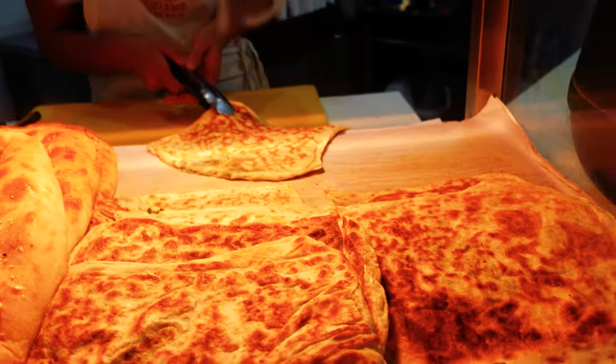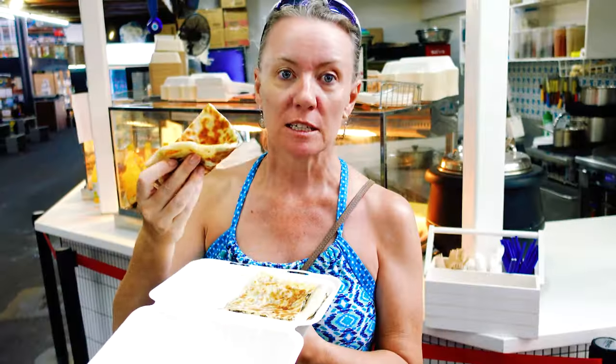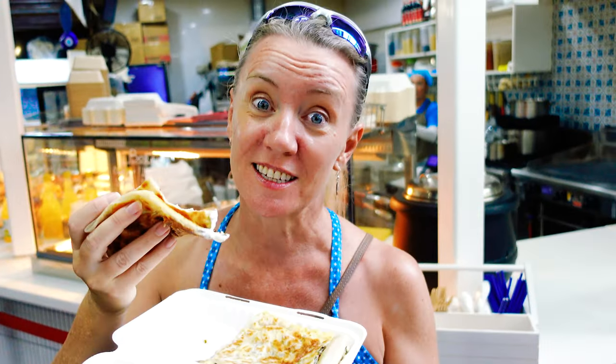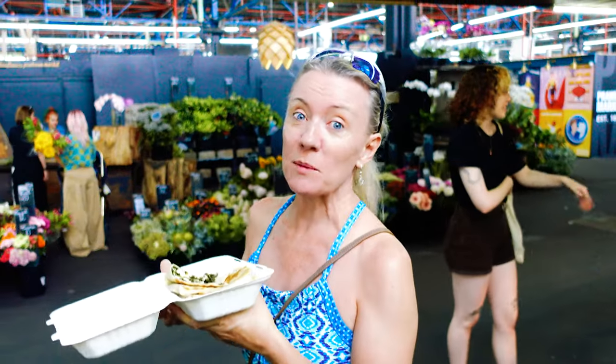This is a Turkish gözleme — I'm butchering it — but spinach and cheese. The tzatziki is really good. This is delicious. Makes me miss Turkey.